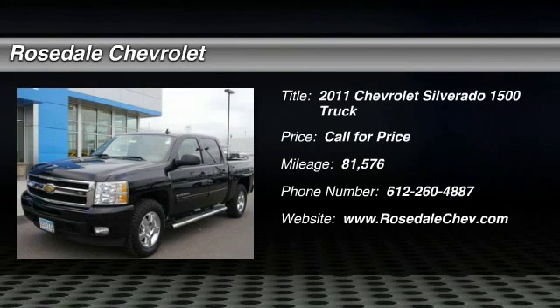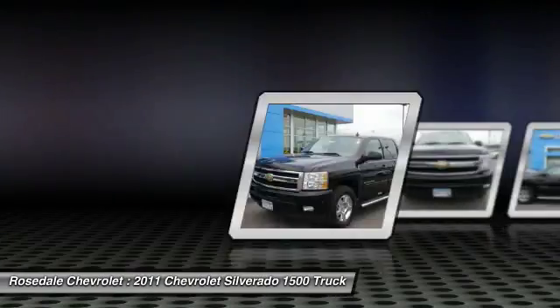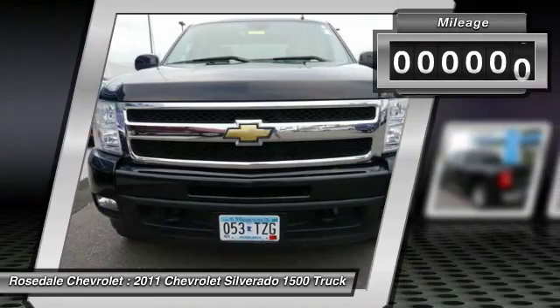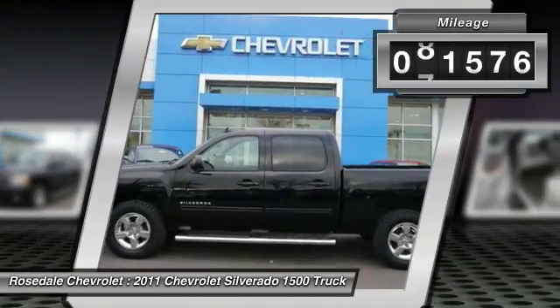The 2011 Chevy Silverado 1500. The Chevy Silverado 1500 has the lowest cost of ownership of any full-size pickup. This vehicle has less than 85,000 miles.